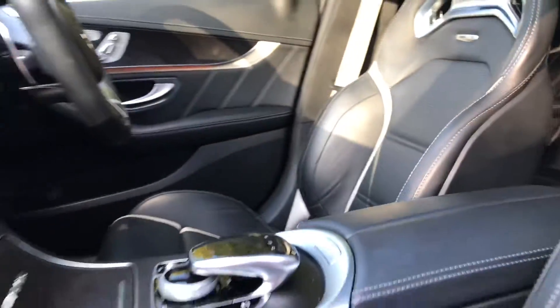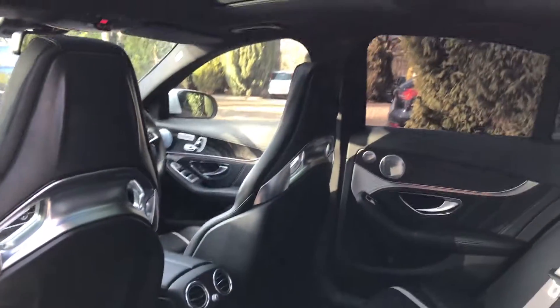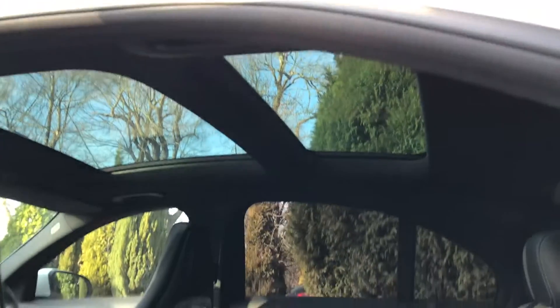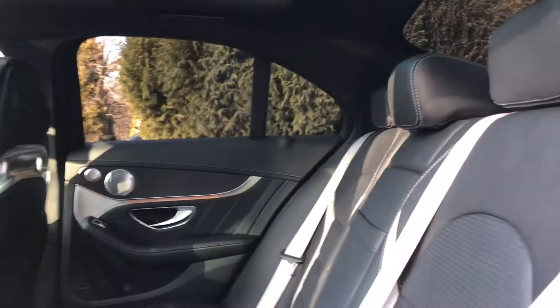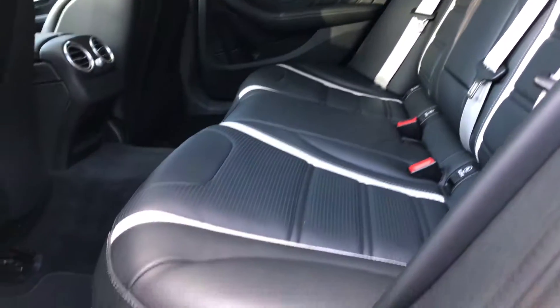I'll show you into the back. Also what's really nice is you've got the really nice sunroof which lets in loads of light. Look at this beautiful leather — the rear of the car is in really nice condition.